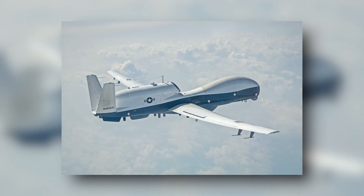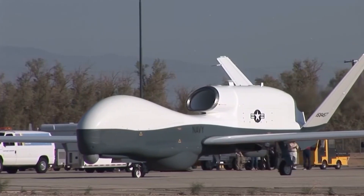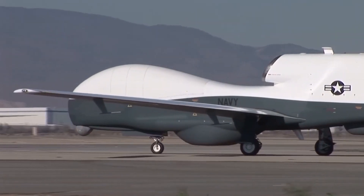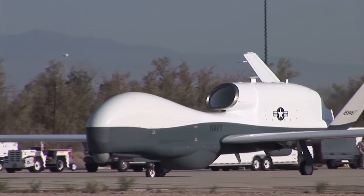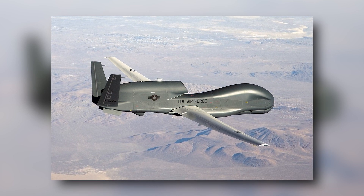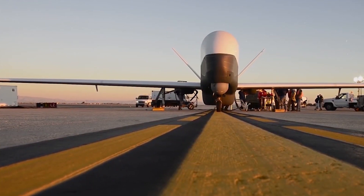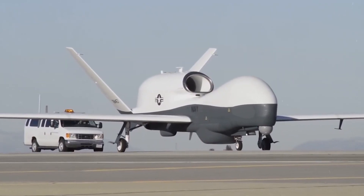The MQ-4C Triton drones, designed for the U.S. Navy, are marginally bigger than the Global Hawk, with a wingspan of 130 feet (40 meters). The military requested two MQ-4C Tritons in March, setting aside $473 million for the planes and related supplies. According to Northrop Grumman's website, the RQ-4 Global Hawk took to the skies for the first time on February 28, 1998, and has since logged more than 250,000 flight hours, taking part in military operations in Iraq, Afghanistan, North Africa, and the larger Asia-Pacific area.